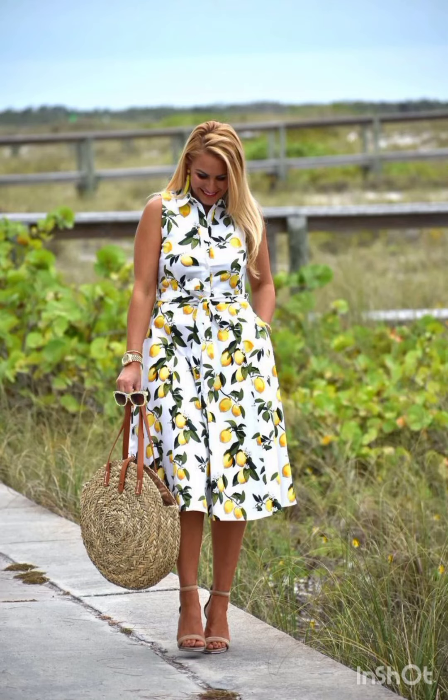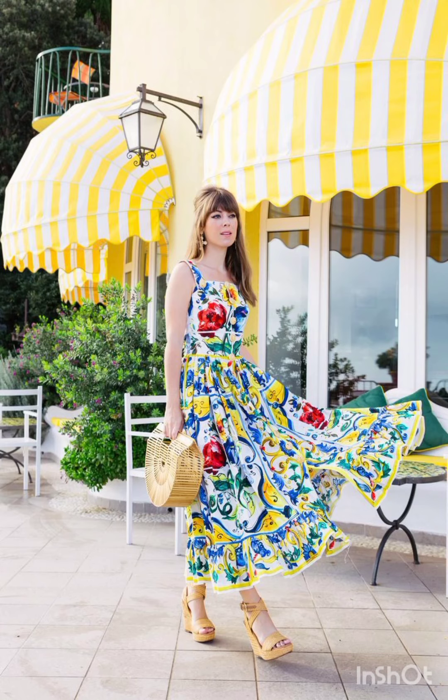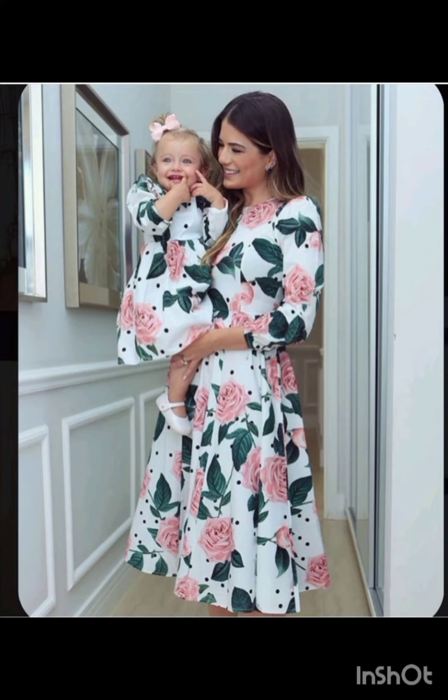I am back again with the most demanding and gorgeous mother and daughter maxi long dresses and same dresses. Before telling you the websites, please subscribe to my YouTube channel, and if you have already subscribed, don't forget to press the bell icon. By pressing the bell icon you will get all the notifications of my upcoming videos and never miss any of my videos.